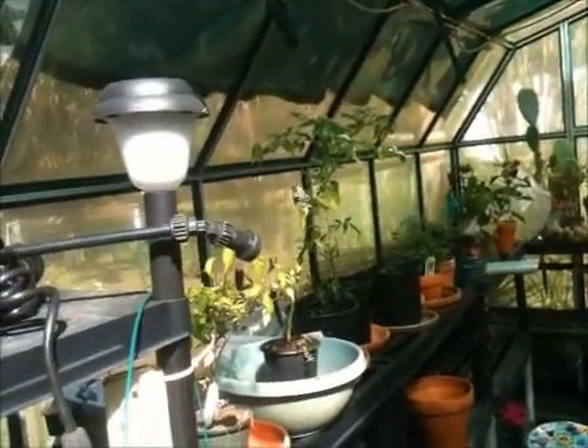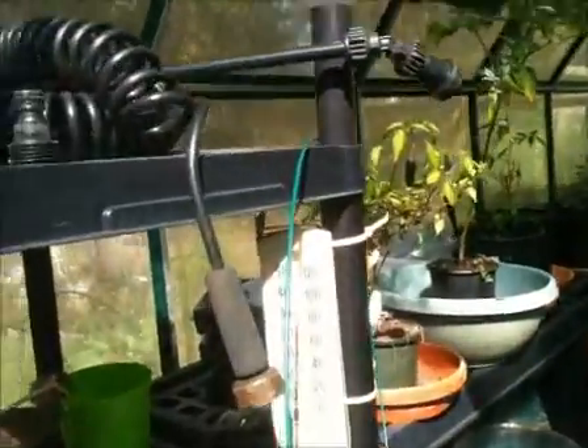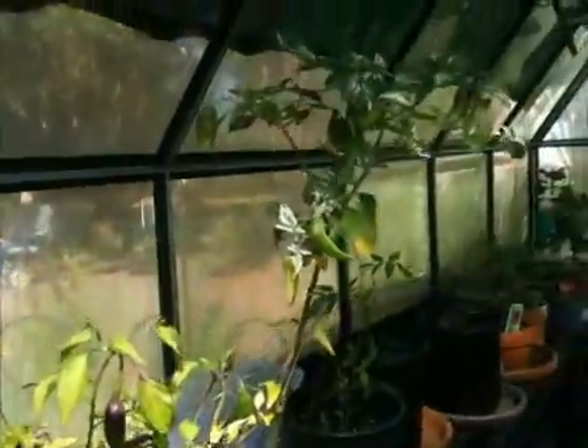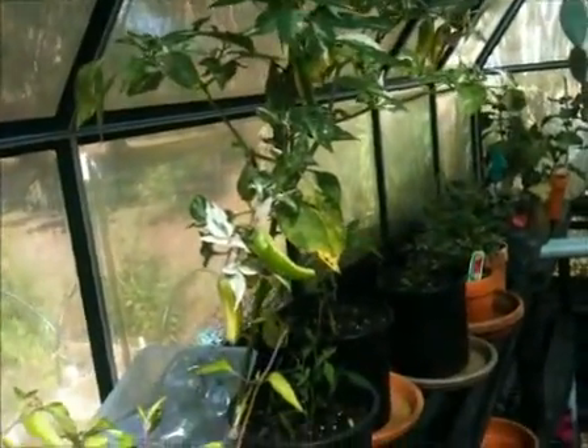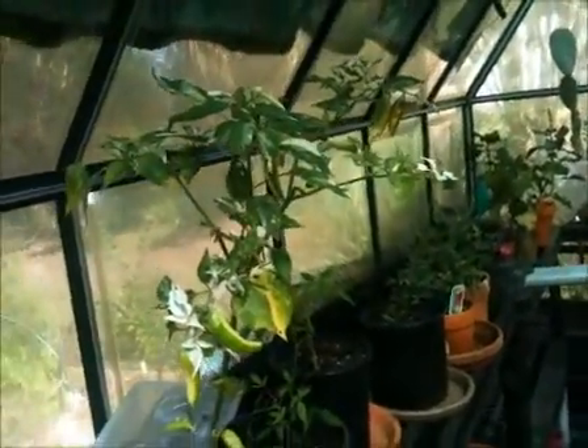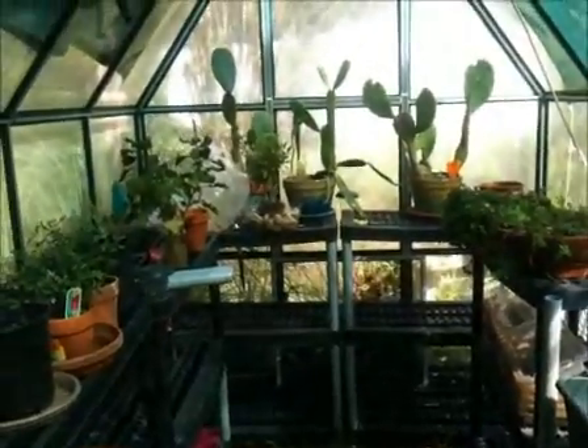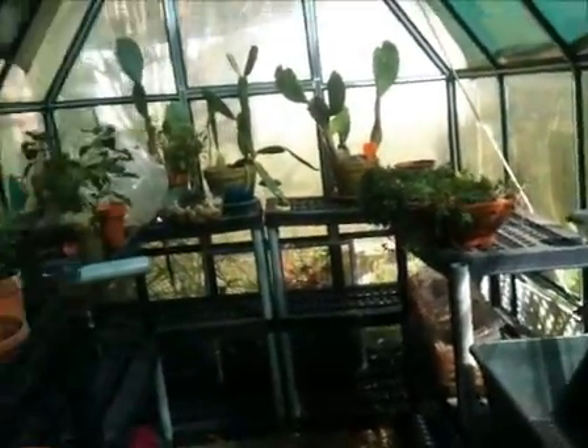We've got some peppers going — there's some purple cayenne peppers right there, they're going pretty good. And then we've got some fish peppers; they're kind of yellow and green right there. Got several fish pepper plants, some little roses, and there are more cayennes down at the end that we dug up.